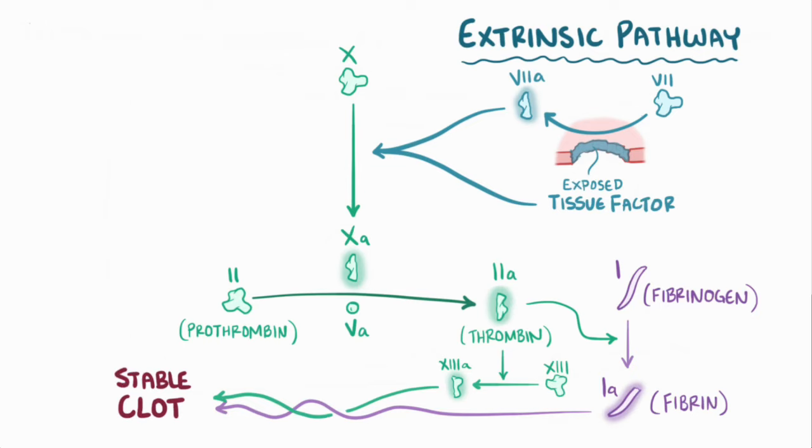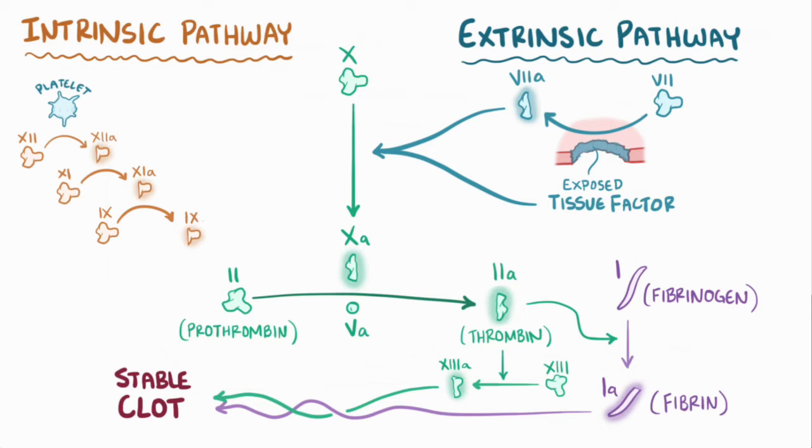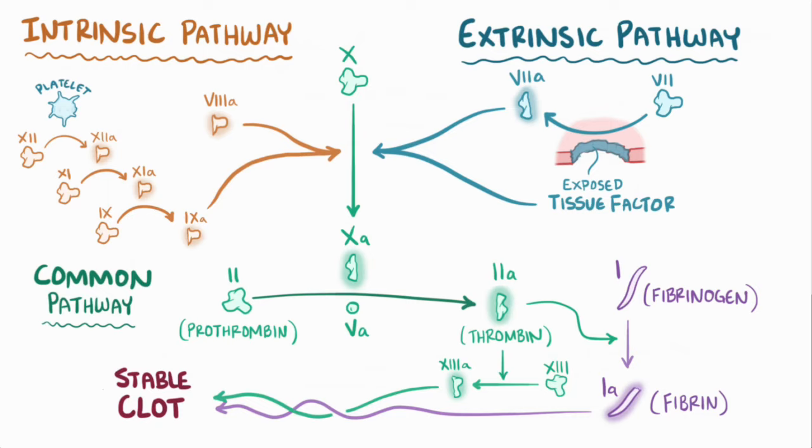The second way is called the intrinsic pathway, and it starts when platelets near the blood vessel injury activate factor XII into factor XIIa, which then activates factor XI to factor XIa, and factor IXa along with factor VIIIa work together to activate factor X. From that point it follows the same fate as before. Both the extrinsic and intrinsic pathways converge on a single final path called the common pathway. This is a somewhat simplified version of the coagulation cascade, but it has all the key parts needed to understand hemophilia.